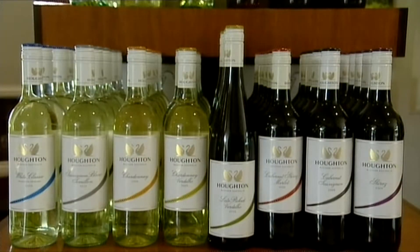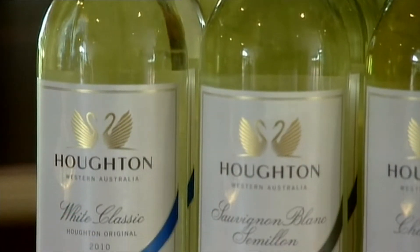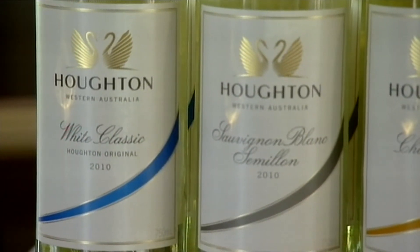And this rich history is undoubtedly the foundation of Houghton's timeless brand, which is recognised the world over by its distinctive stripe trademark and signature white classic, formerly known as White Burgundy.